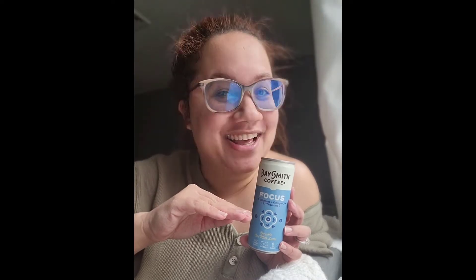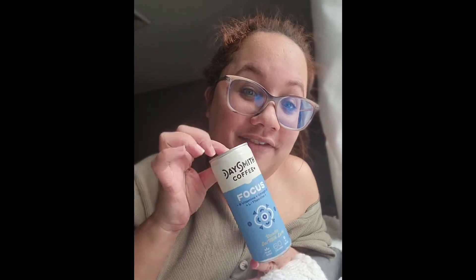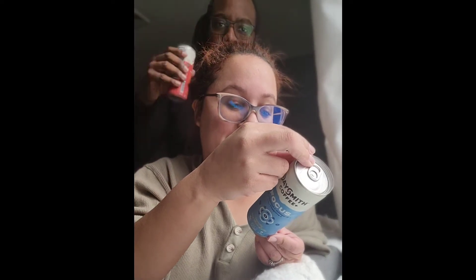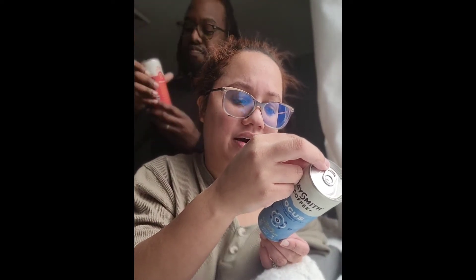Hey guys! So Day Smith coffee sent me these amazing vitamin-infused ready-to-drink coffees. I had the mocha one — I don't usually like flavored coffee but I was so surprised at how good it tasted. So I want to try opening the vanilla one so you guys can see my reaction. This is my first time trying it. It has vitamin B, omega-3, and L-theanine.